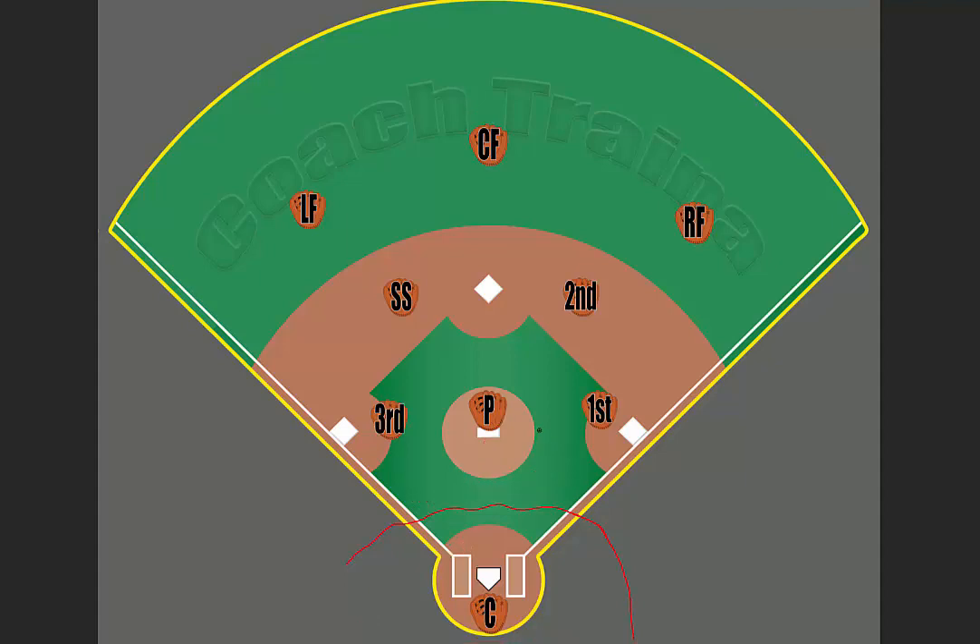If the third baseman is playing deep and the ball is hit here but the catcher can only get out so far, it becomes the pitcher's responsibility rather than the third baseman running all the way up. So for tie-breakers on the third-base side it is usually the third baseman, then the catcher, then the pitcher. On the other side it is usually the catcher, then the pitcher, then the first baseman — and again, this applies when players arrive at relatively the same time.